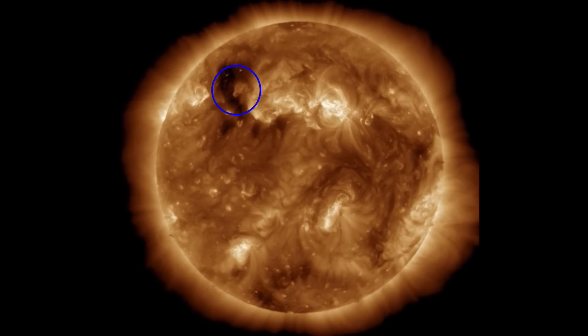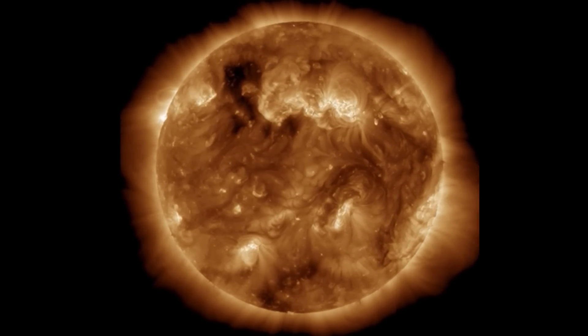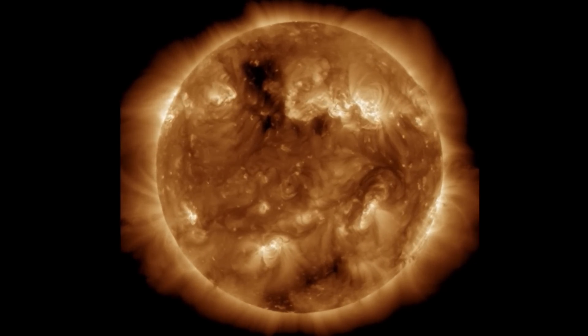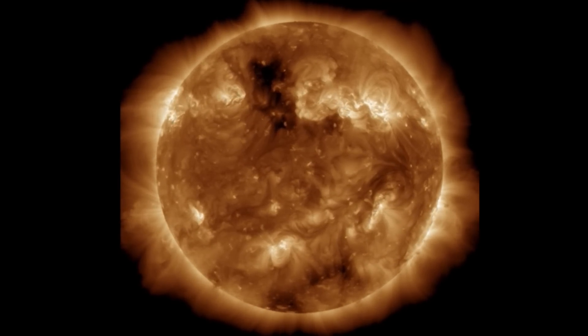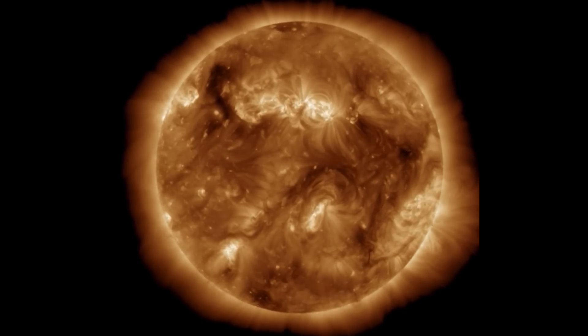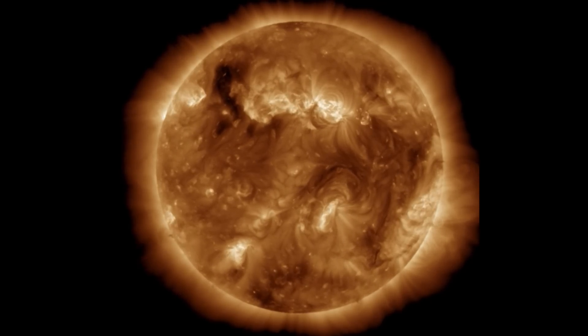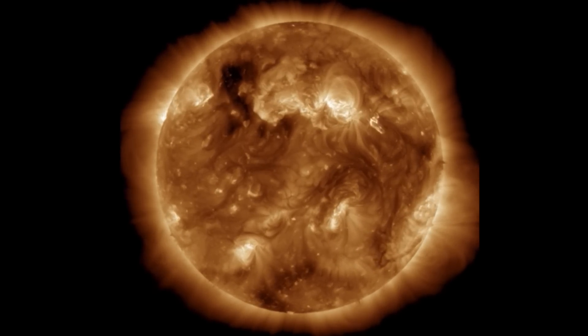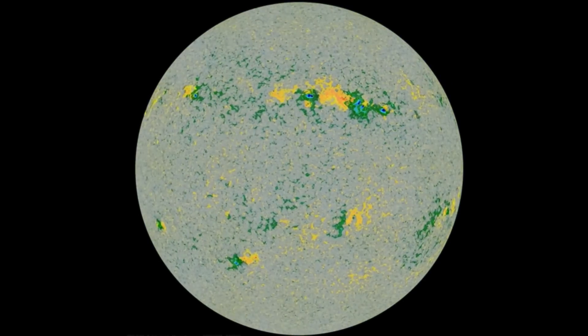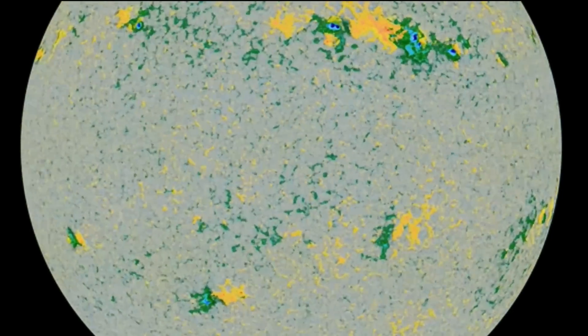At 193 angstroms, you can see the coronal hole — the blackened region in the northern hemisphere — and as well, developing in the last few images, the southern hemisphere. But nothing has been thwarted our way, and ISWA still has not updated from the last plasma filament eruption taking off from the bottom left of our sun.